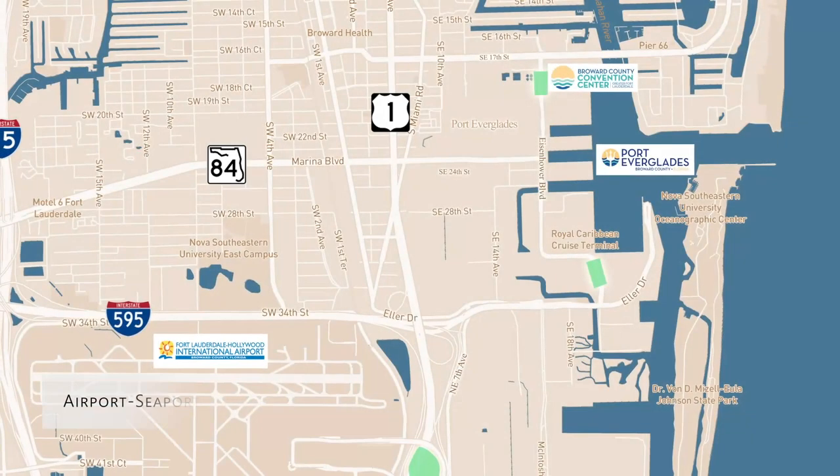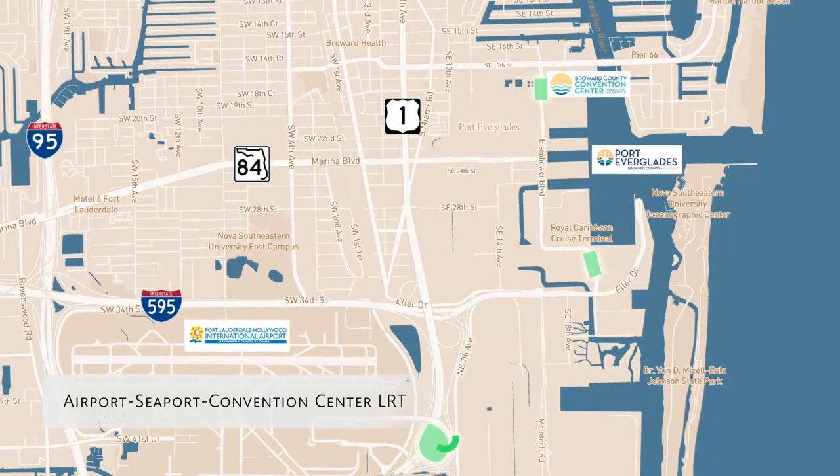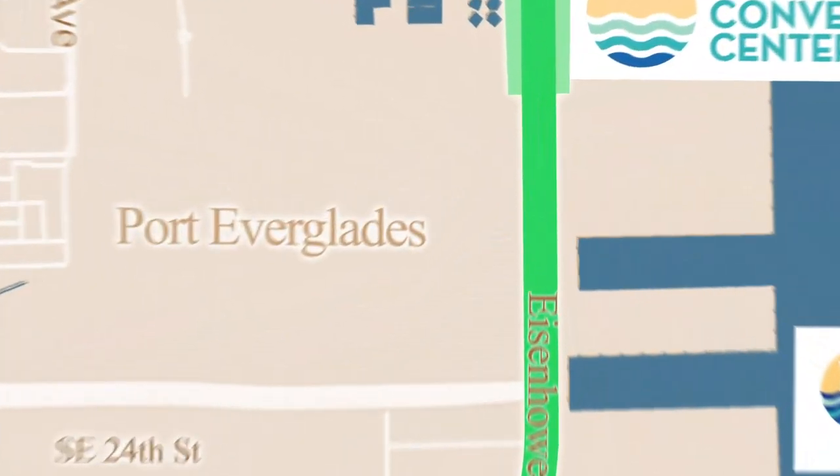Additional future long-term projects in the area include the Airport Seaport Convention Center LR Teague, which consists of a public light rail transit facility between the Fort Lauderdale Airport, Port Everglades, and the Convention Center.